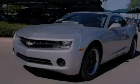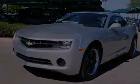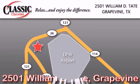Please call today to reserve this vehicle for a test drive. Classic Chevrolet is located at 2501 William D. Tate in Grapevine. Our goal is to exceed all of your expectations to ensure that you'll return for future visits.